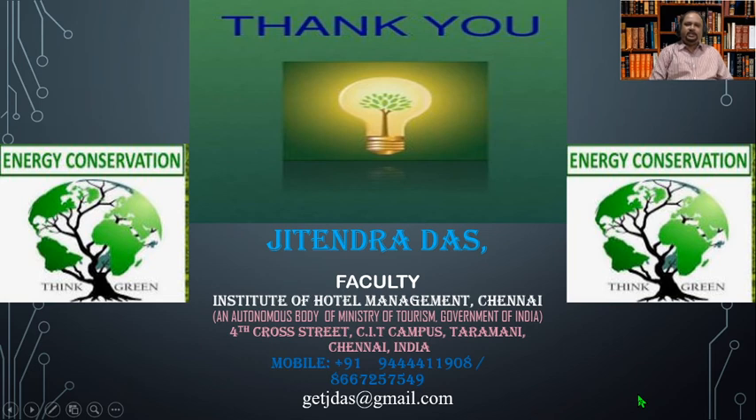With this we conclude this video, which discussed energy conservation in housekeeping operations. Looking forward to meeting you all in yet another video — till then, bye bye, take care.